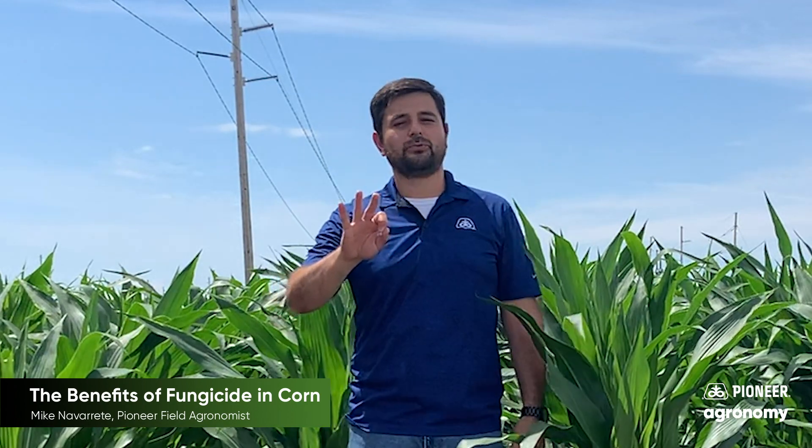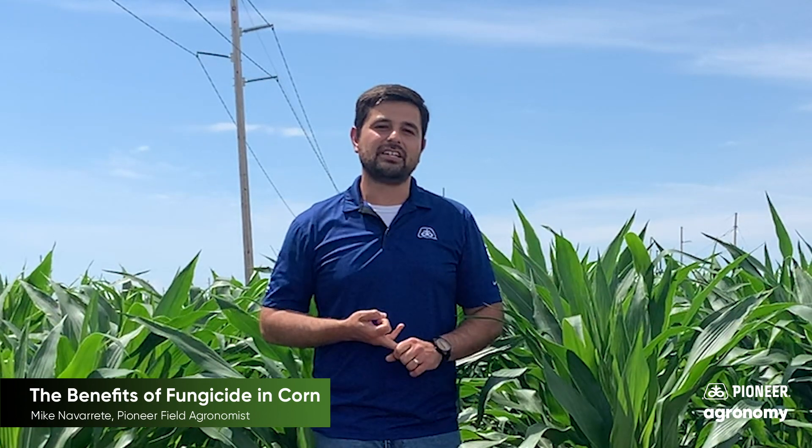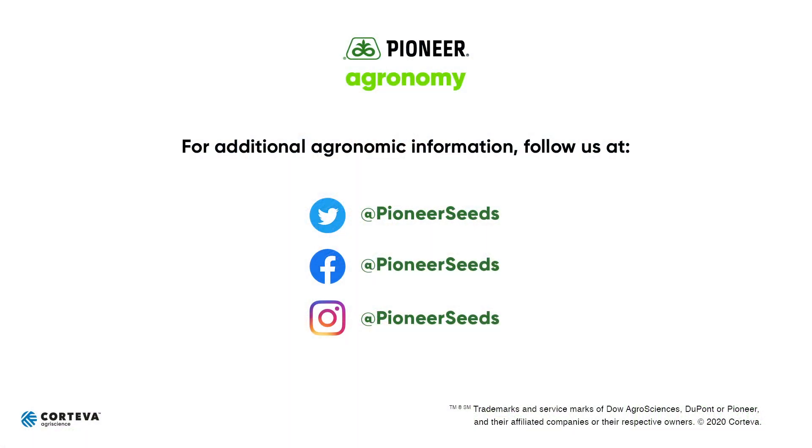Those are our three takeaways: stress reduction, late harvest standability, and a yield increase. That concludes this Pioneer Agronomy video podcast. Visit our page on pioneer.com and follow us on Twitter and Facebook for more agronomy insights.